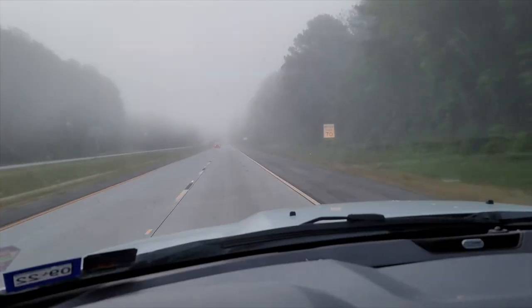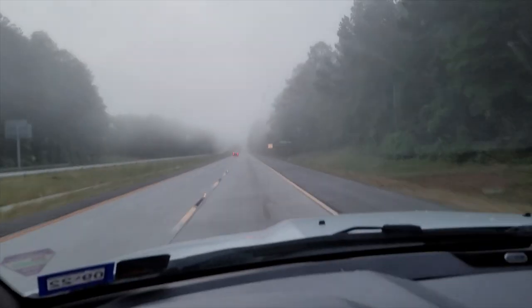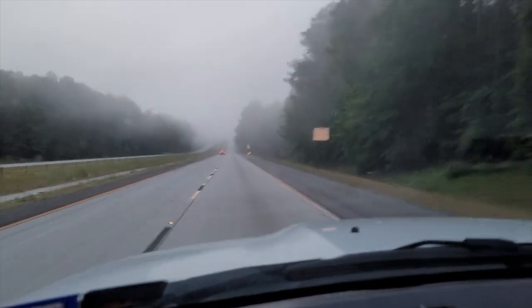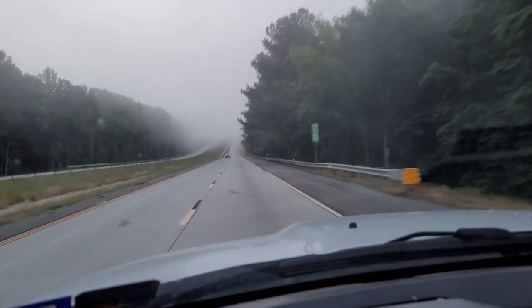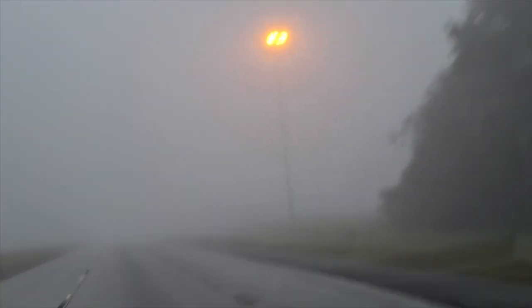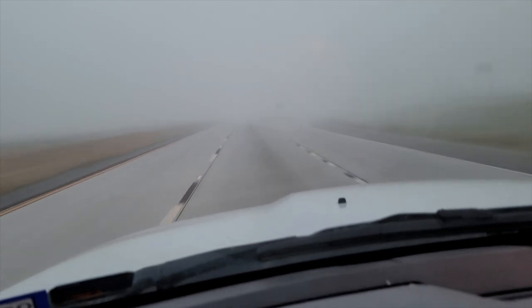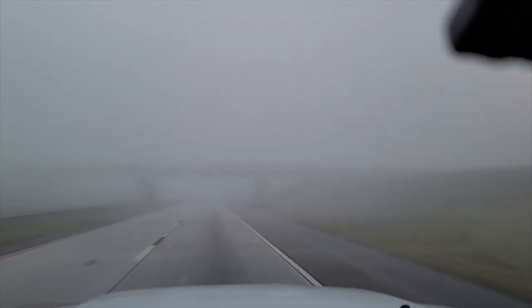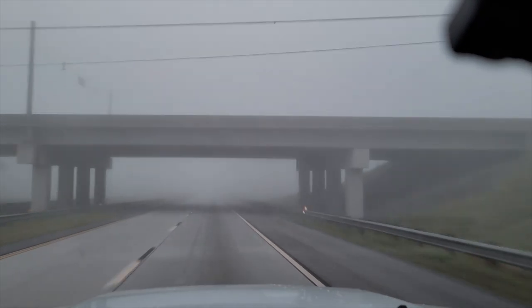Still in Georgia. I was about to say look at this crazy fog — and then it cleared up for a little bit. Hold on — there we go. Back into it again — I can't see. This is some dense fog.